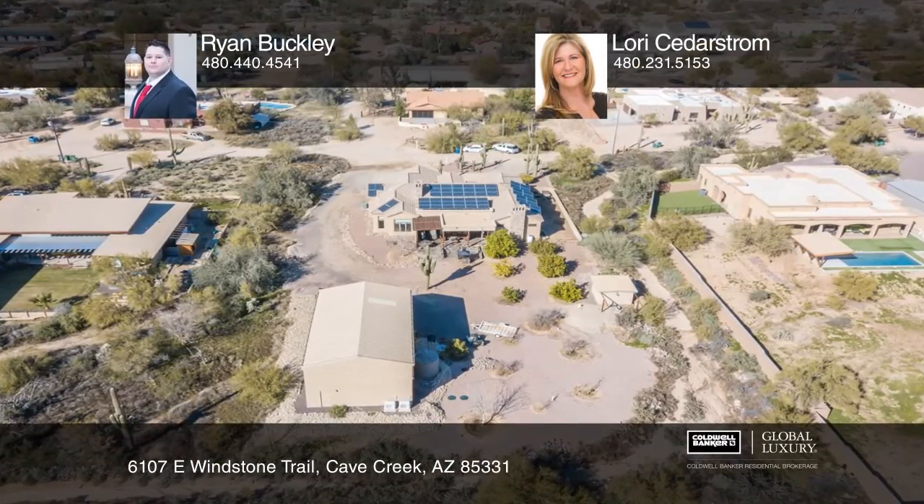Gorgeous County Island Estate on over an acre of property. This home features a huge iron glass entryway, multiple fireplaces and a main floor master suite. The kitchen offers granite countertops, custom cabinetry and stone touches throughout.